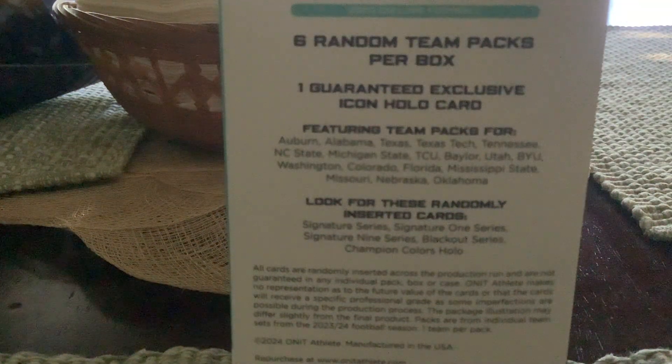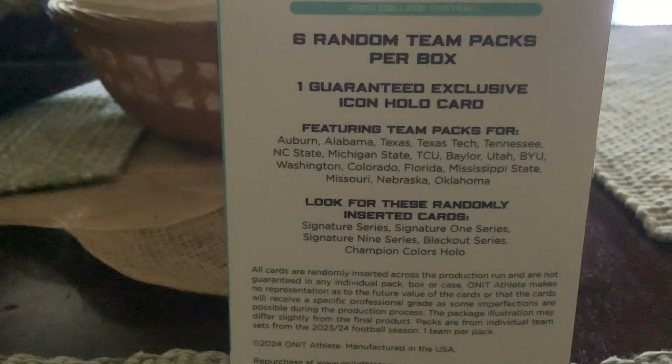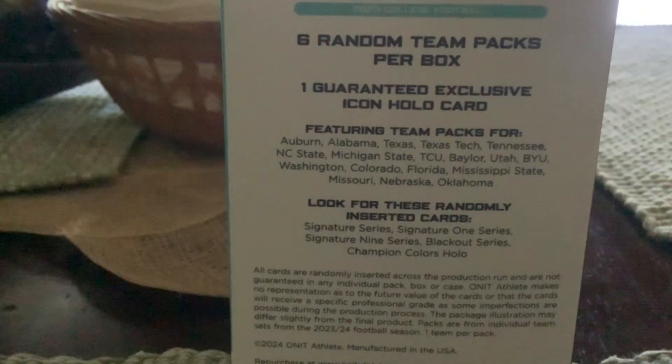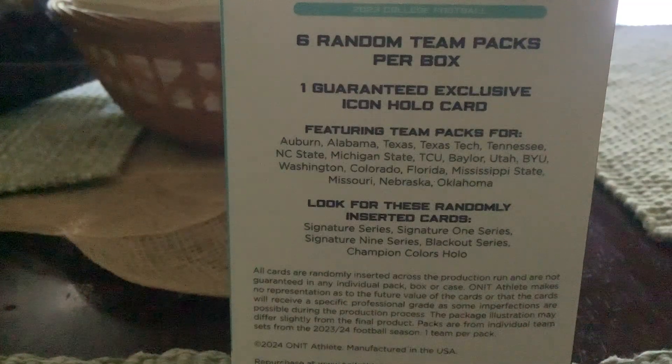You can see the featured teams right there — those are just some of the teams listed that you might get. They also have 2024 trading cards for Athlete Trading Cards. I might try to get Iowa State and Missouri for 2024. A blaster box for one team is about $69 on their website, or you can get packs of 14 for $14.99.